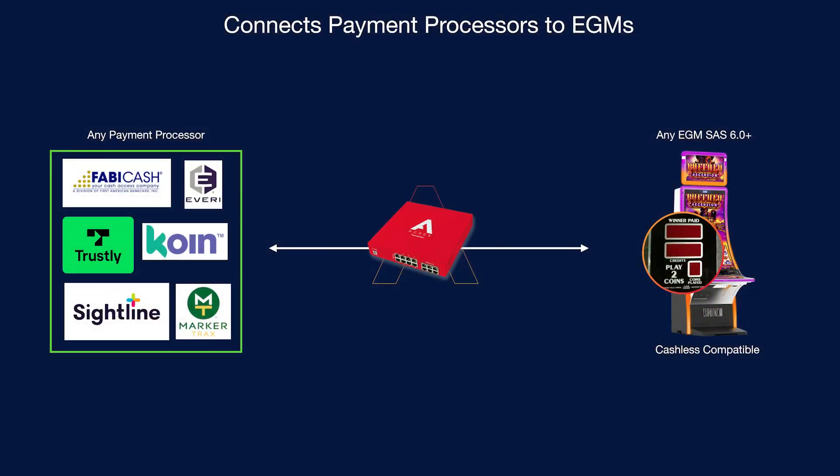Thank you, Frank. It's great to be on again. I'd love to show our cashless casino solution and just kind of overview how it works and answer any questions you may have. For an operator, the best way to consider cashless casino is a mechanism that connects a payment processor to the slot machine.